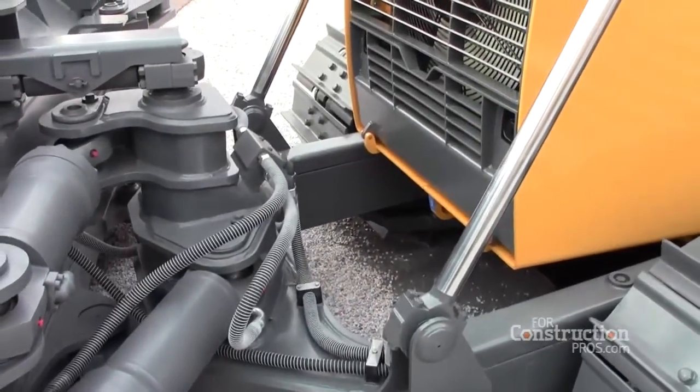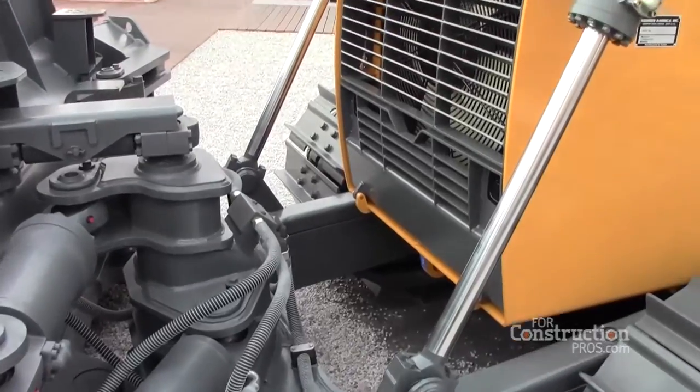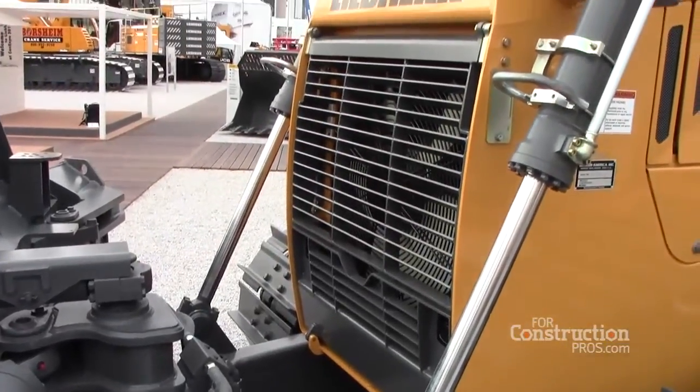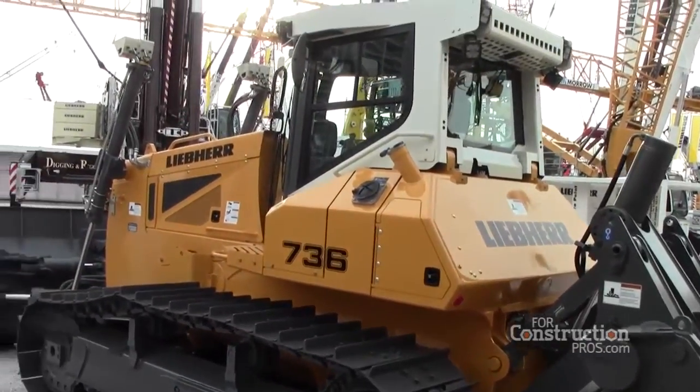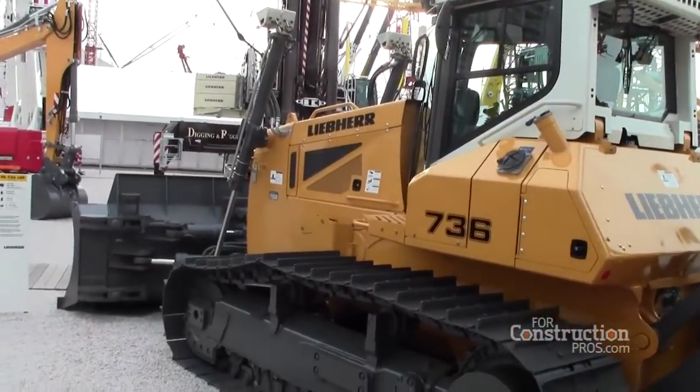The acceptance of telematics is increasing — we're seeing more and more demand for it. These machines, in particular, come pre-wired for it. So on the dealer side, they can simply tell us they want a certain system. It will become plug-and-play ready to them — literally just operate the machine, plug in, put the mast on, calibrate, and away you go.